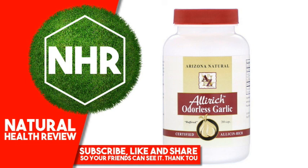Garlic may be useful in the control of blood cholesterol levels. Each easy-to-swallow soft gel capsule contains concentrated garlic powder from 500 mg whole garlic clove.